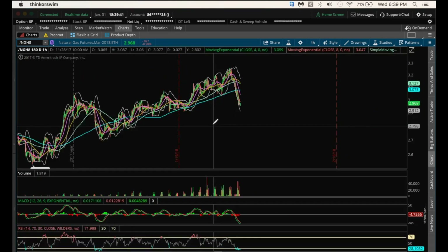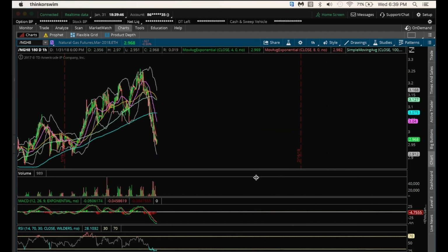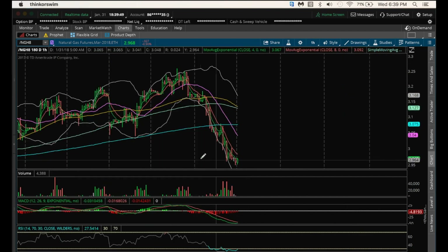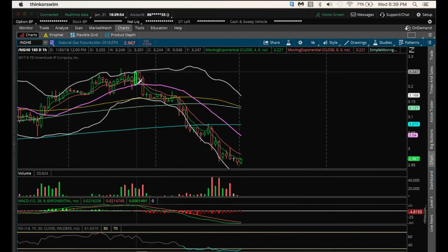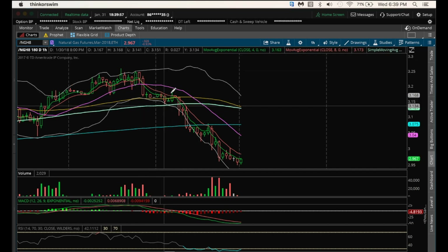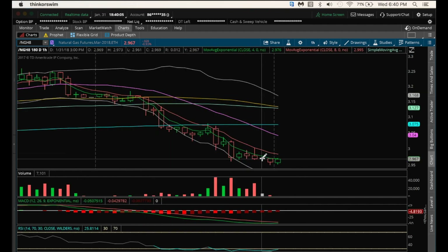On the hourly, we are oversold, so expecting some short-term oversold bounce in the near future, potentially overnight. What you can look for on an oversold bounce: we have the high, then a dump, lower low, lower high on the bounce, another dump, lower high on the bounce, another lower low. So the first resistance to look at on any hourly reversal and any type of oversold bounce is 3.002, after the $3.00 psychological level.